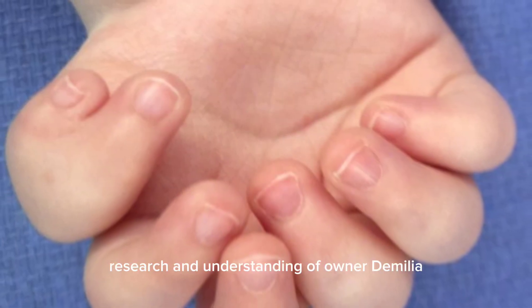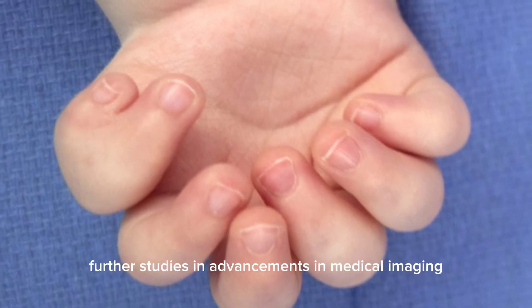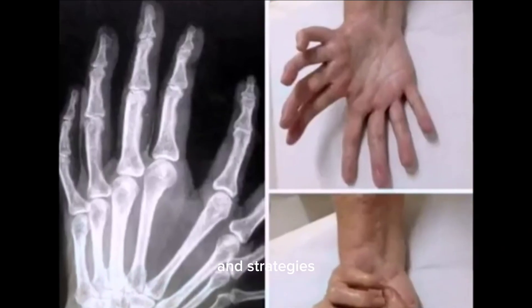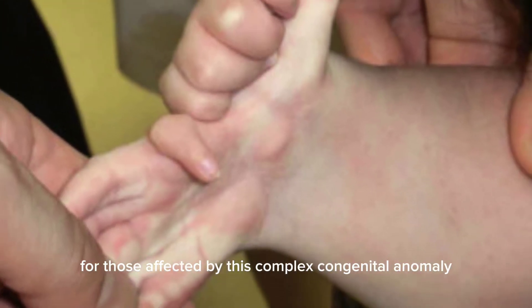Given its rarity, research and understanding of ulnar dimelia remain limited. Further studies and advancements in medical imaging, surgical techniques, and rehabilitation strategies are needed to improve outcomes and quality of life for those affected by this complex congenital anomaly.